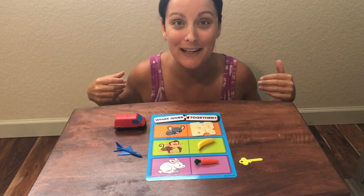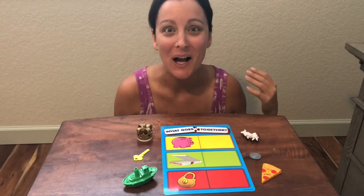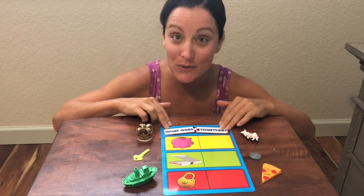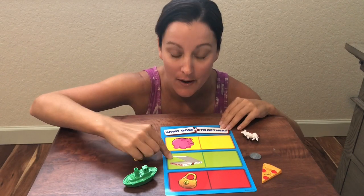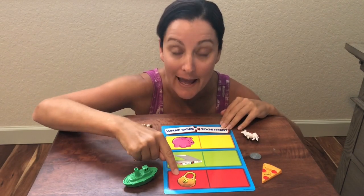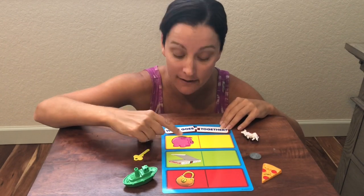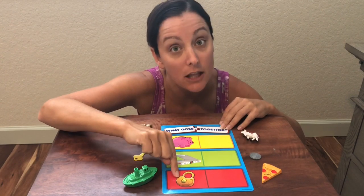Good job everybody. Do you want to do another one? Awesome, because I do too — I'm so glad you want to do another board with me on What Goes Together. I chose this one and we have a piggy bank, a pizza box, and a lock. We're going to figure out what goes inside each one.